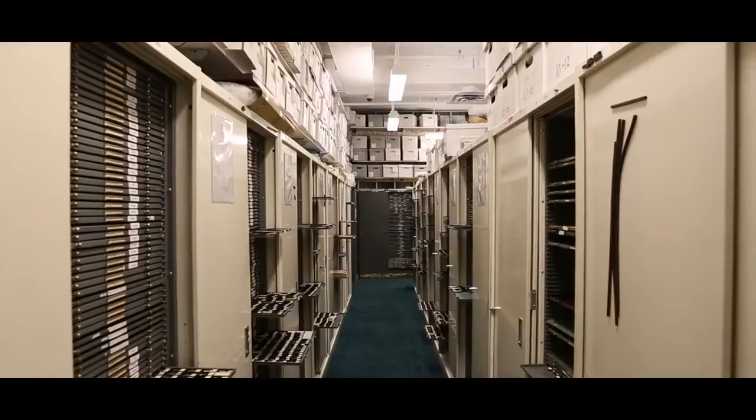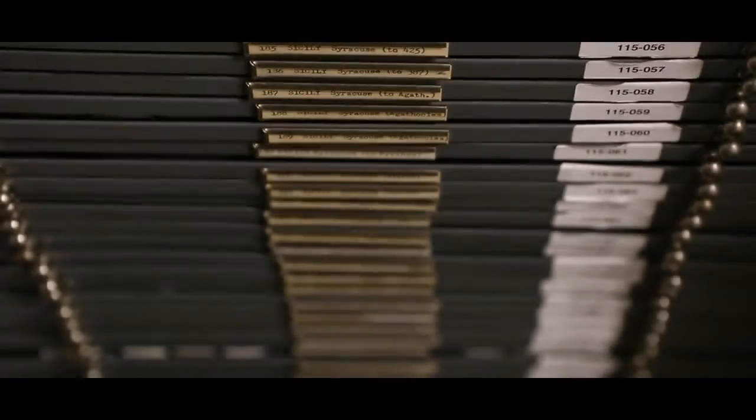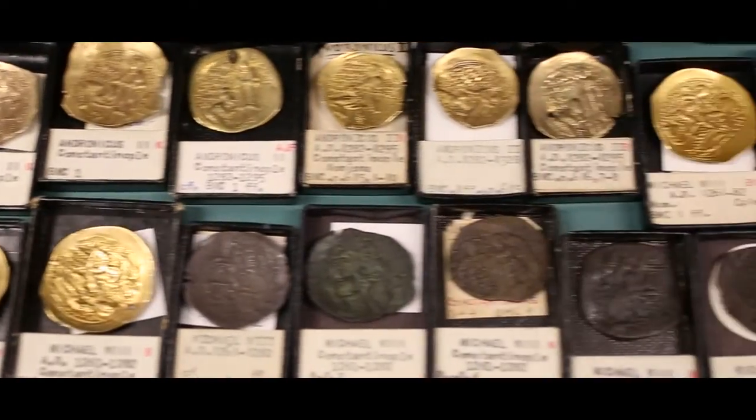In addition, it includes medallic art, which is an art form related to the numismatic tradition begun in the Renaissance, which continues right up to the present day.